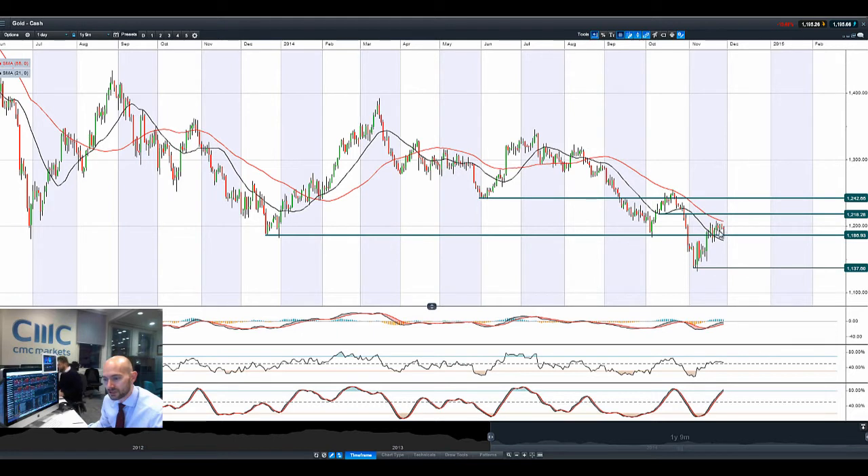Gold sold off slightly yesterday, bounced off potential support at $1,186. Still in the middle of two ranges and still in the middle of two moving averages as well. $1,186 could be an interesting point of entry depending on whether you are bullish or bearish on the yellow metal.